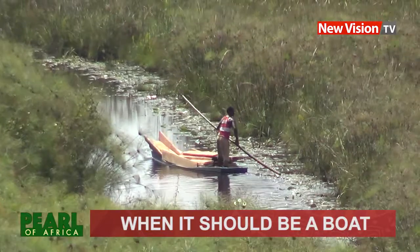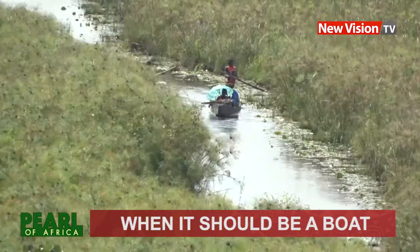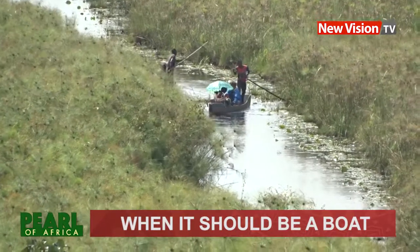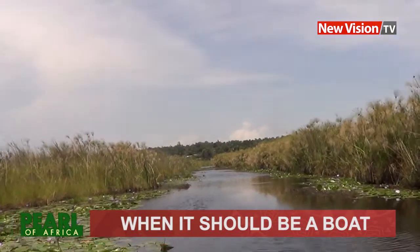You can now start arranging when to sail on water using these traditional canoes. Expect to go fishing, sightseeing, or even swimming when you reach a certain point in the lake or river next to you.